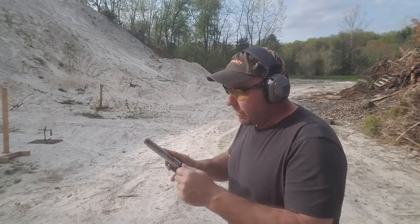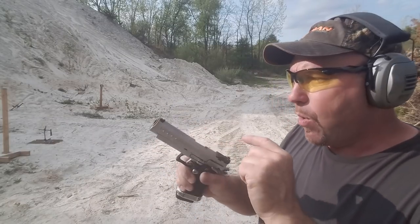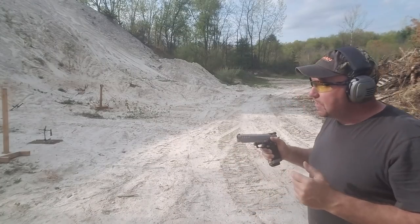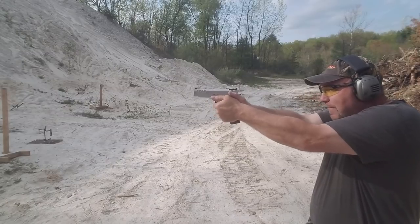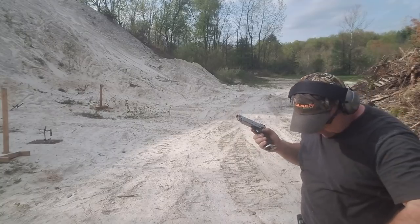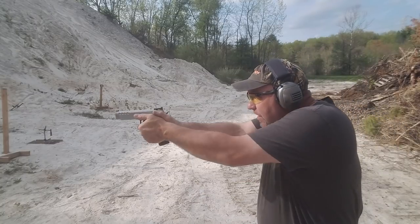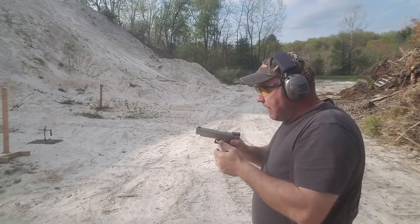Somebody mentioned this might be an older model because of the serration. That's actually something that Chris came up with, so this is pretty much a one-of-a-kind gun. And when I say it's soft shooting, I'm not kidding. A gun like this will make a marginal shooter a better shooter. It's just ridiculous.